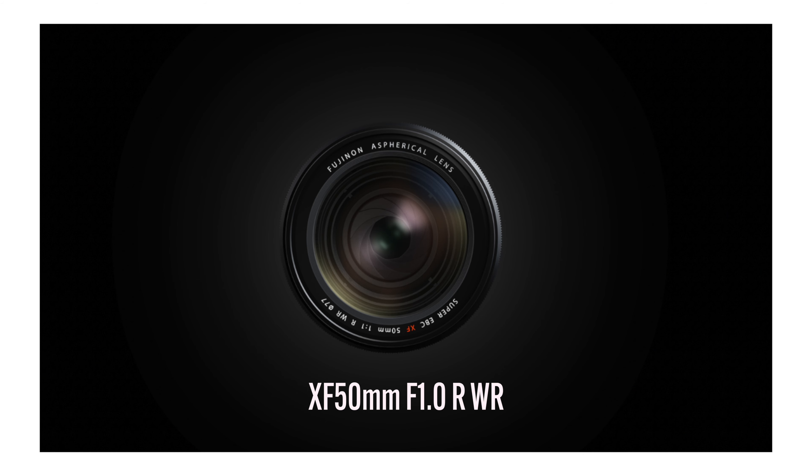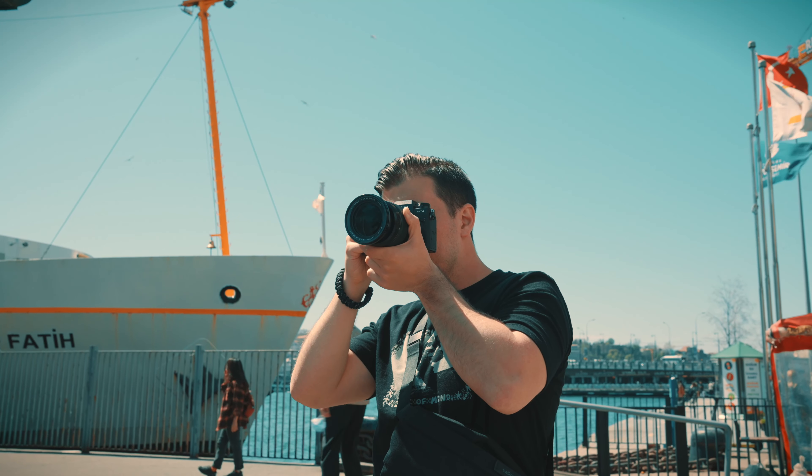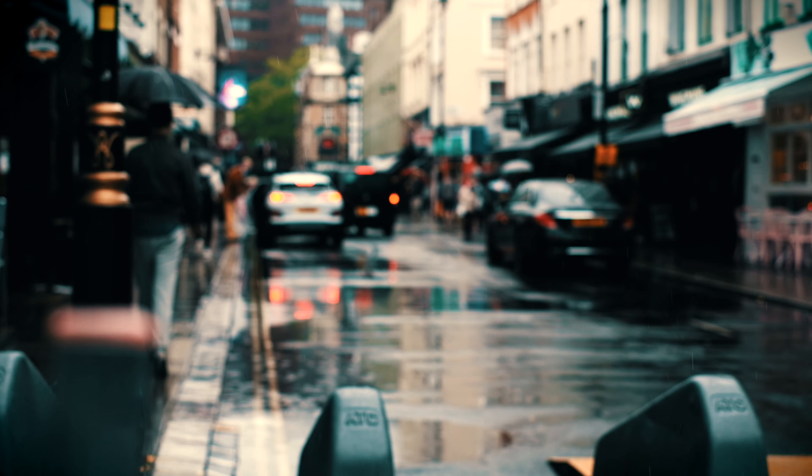This kind of leaves the 50mm f1 in a weird position, because it costs around 1,100 pounds and if this new 56mm f1.2 costs in the region of 800 pounds, it's going to make the 56 a no-brainer over the 50mm f1. Also, the 50mm f1 is larger and heavier, so that's another reason to pick up the 56mm f1.2. For me, making this lens weather resistant makes it worth the upgrade alone, and having new autofocusing motors is an added bonus. Yes, I prefer the older design, but when doing street photography here in London where it rains a lot, I really do appreciate weather resistance on my lenses and camera body.